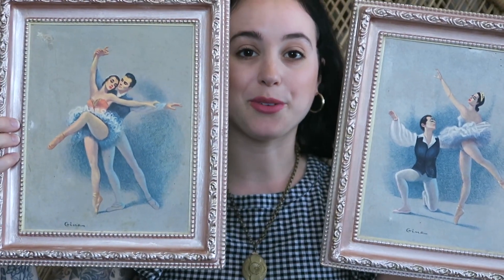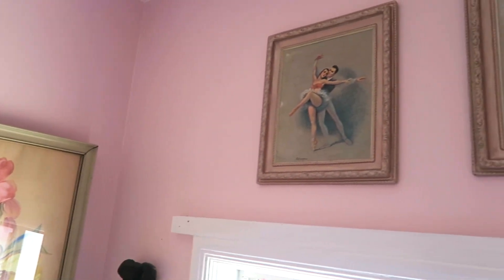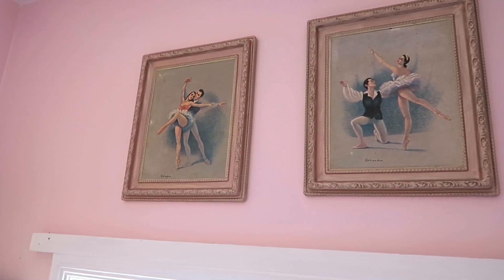First, I'm going to start with wall decor. I got these adorable ballerina prints. I have them hanging in my bathroom and they just go with the theme of my bathroom and they look so cute.